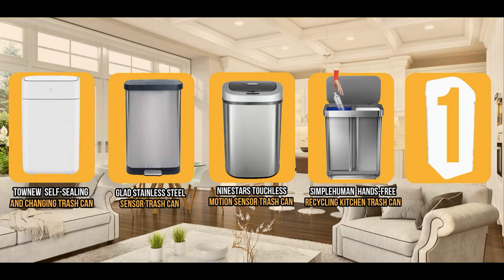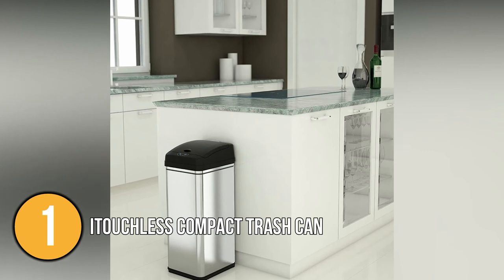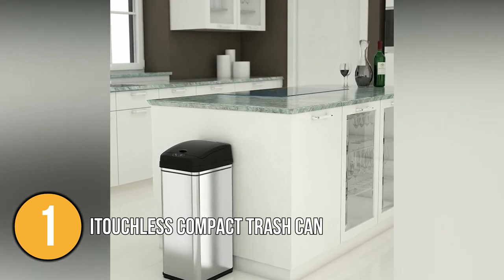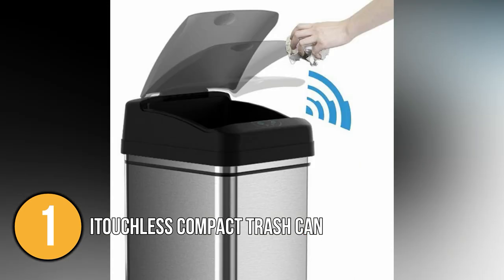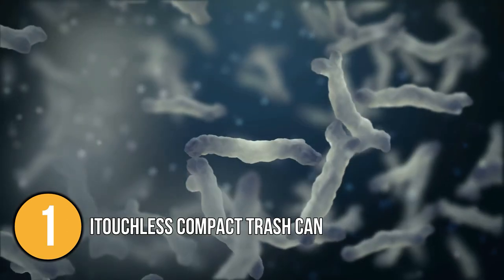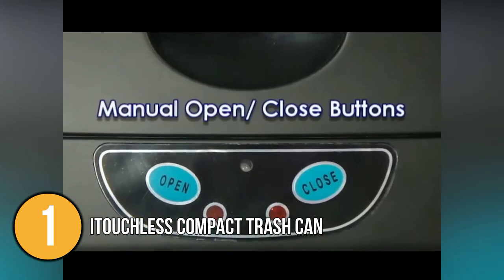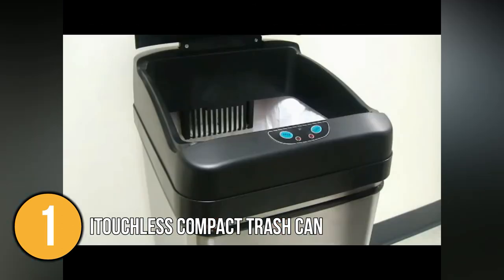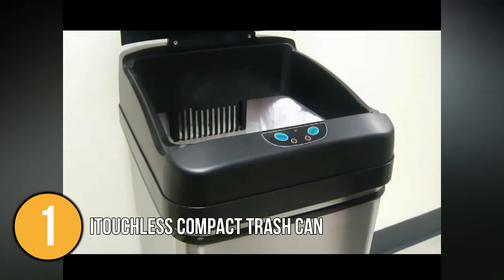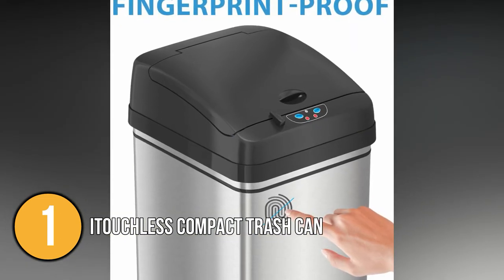And finally, we come to the number one automatic trash can on our list — the iTouchless Compact Trash Can. iTouchless makes everyday objects smarter, easier to use, and more attractive. This 100% touchless trash can offers the best of convenience and hygiene, automatically opening its lid with just the motion of your hand so you can avoid contact with illness-causing bacteria. Two lights indicate closing and opening modes: solid green means the lid is in stay-open mode, while blinking red means the lid is about to close. During lid closing, the unique refix technology automatically reopens the lid if it senses your hand moving back in. The brushed stainless steel body is fingerprint proof and smudge resistant.